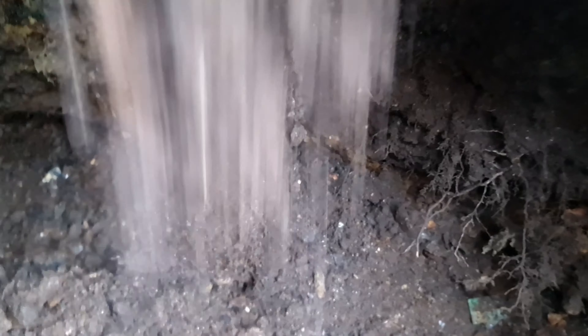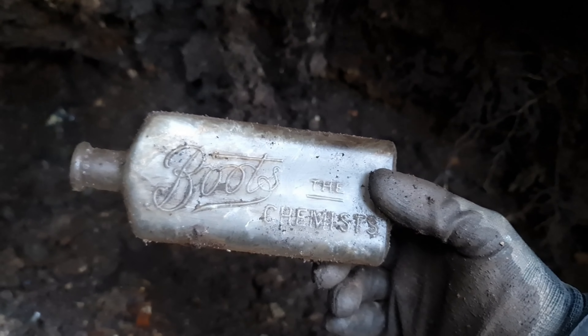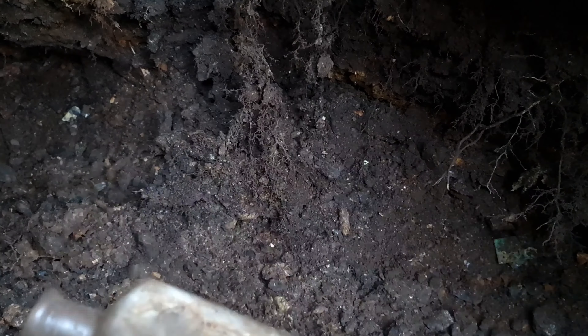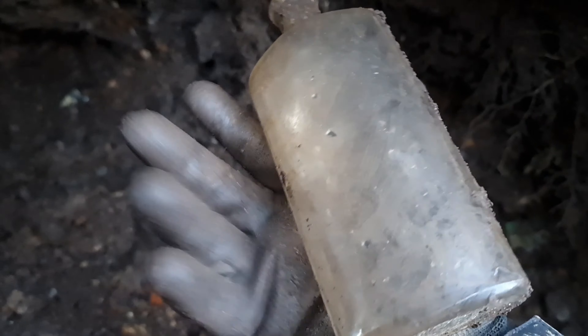Just got a bottle that's fallen down. Got a feeling that it could be either a Fennings or a Boots - Boots chemist. Find loads of these.